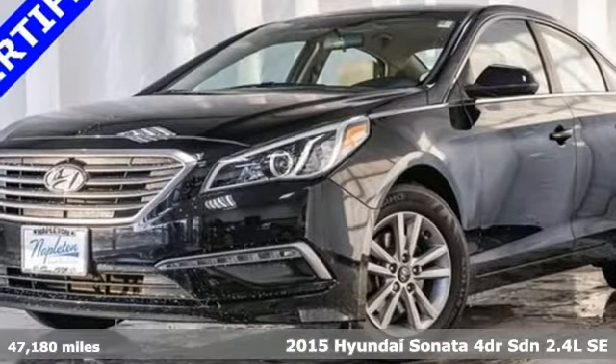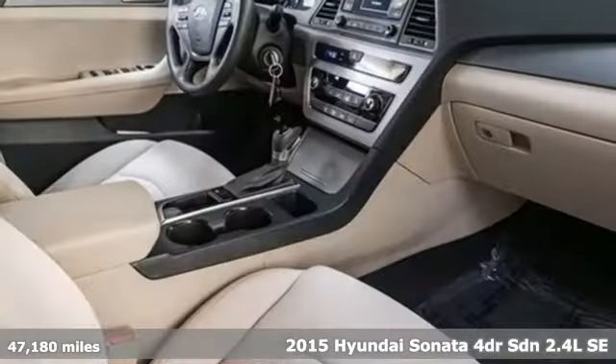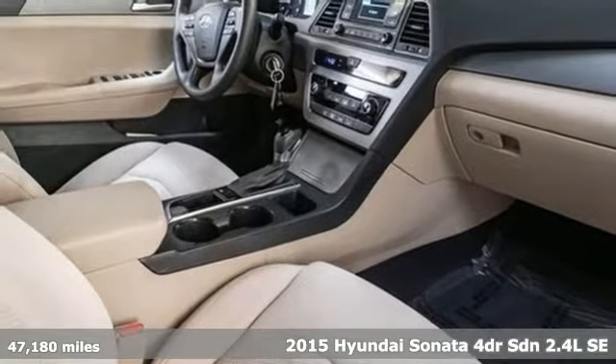Here's a 2015 Hyundai Sonata. Challenging convention to find a better way, it's the Hyundai way.